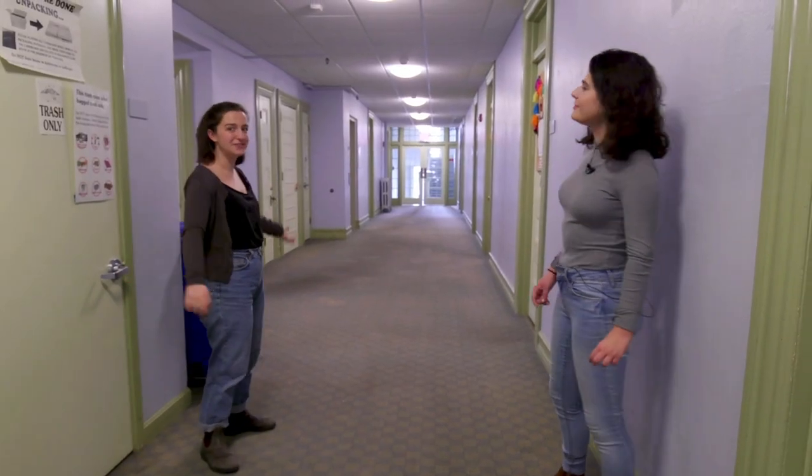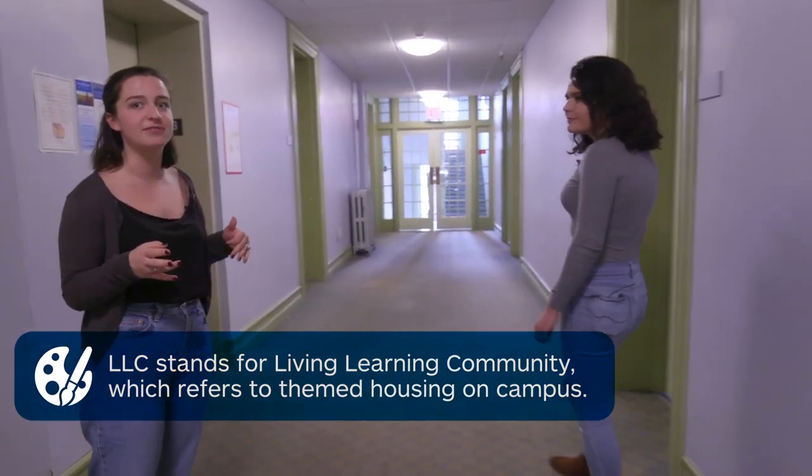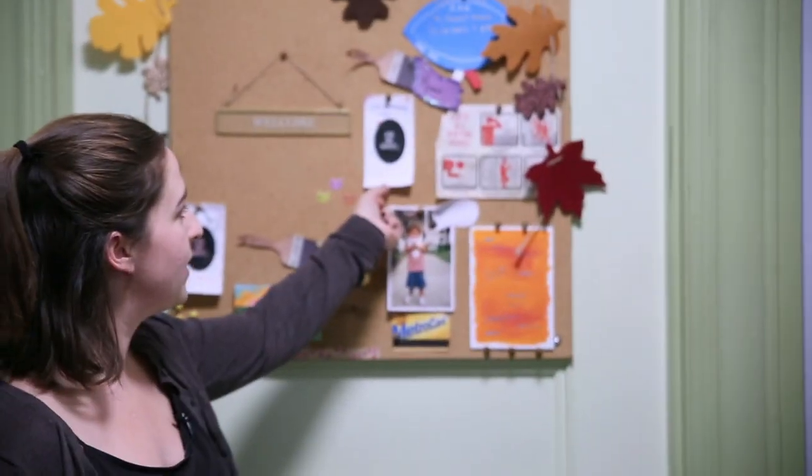So this is the Arts Floor, which is an LLC. A lot of people on the Arts Floor applied to live here because of specific interests, so we all have things on our doors about what we're interested in.